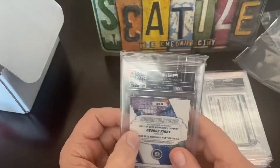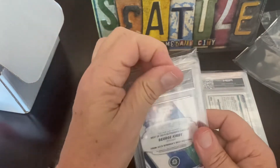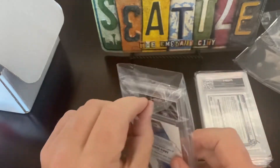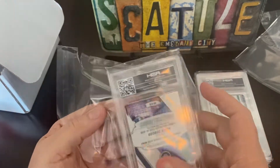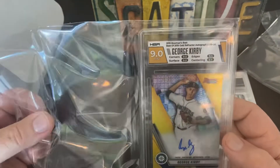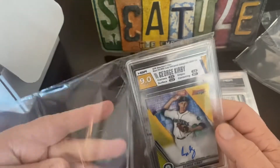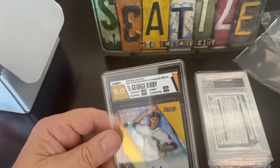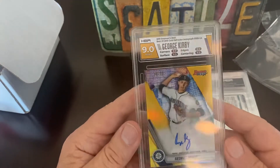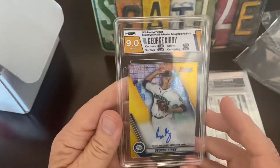Okay, another Kirby autograph — there's a few autographs in this one. 9.0, that's nice. That's 40 of 50 — that's cool. Gold refractor autograph — nice.